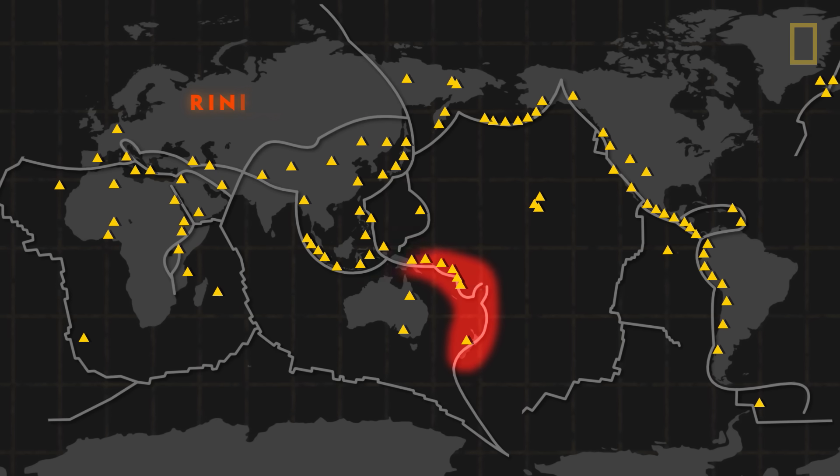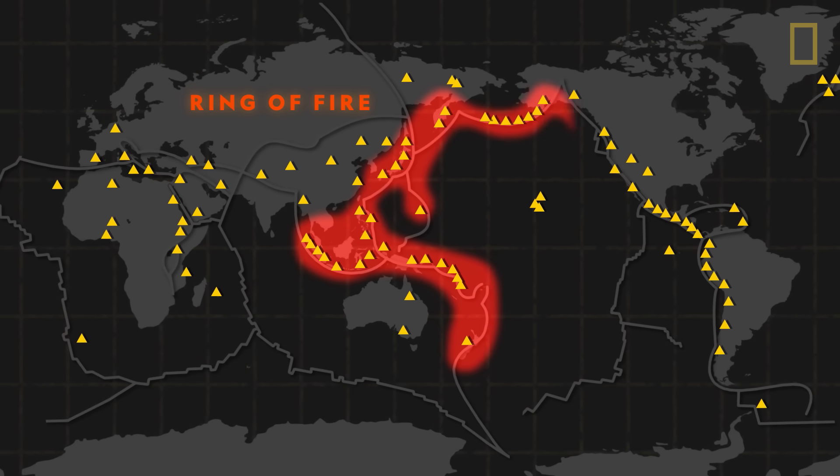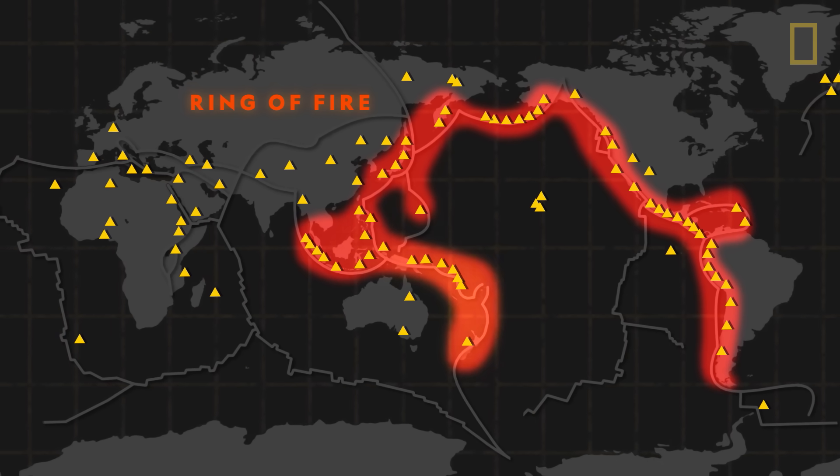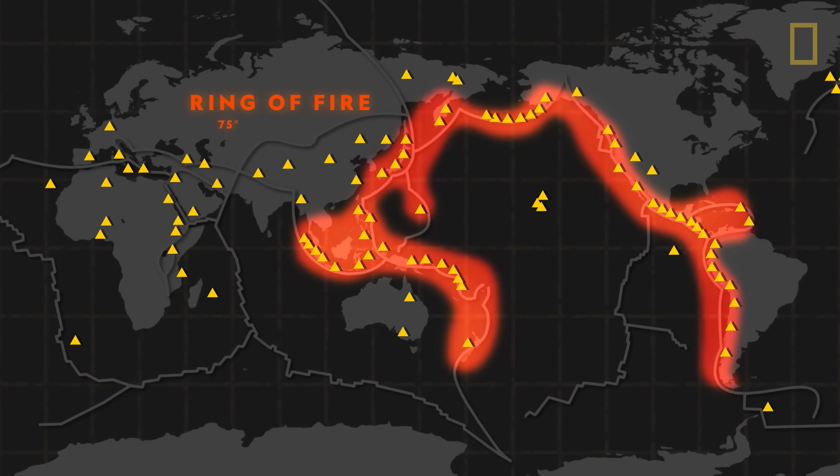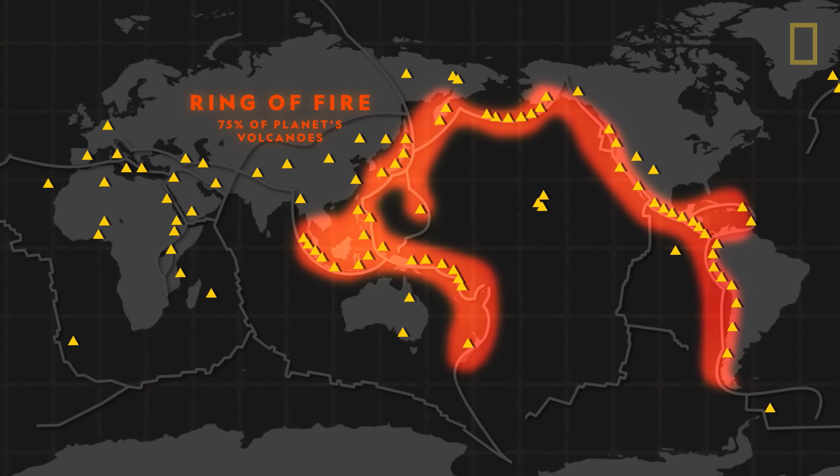In fact, the Ring of Fire, a path that traces the boundaries between several tectonic plates around the Pacific Ocean, contains about 75% of the planet's volcanoes.